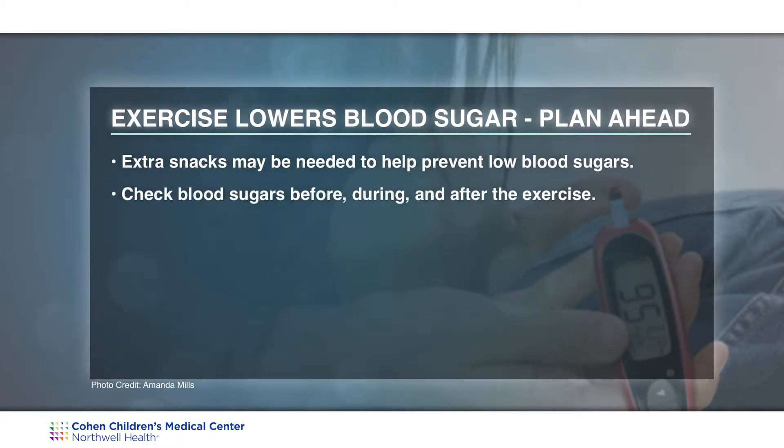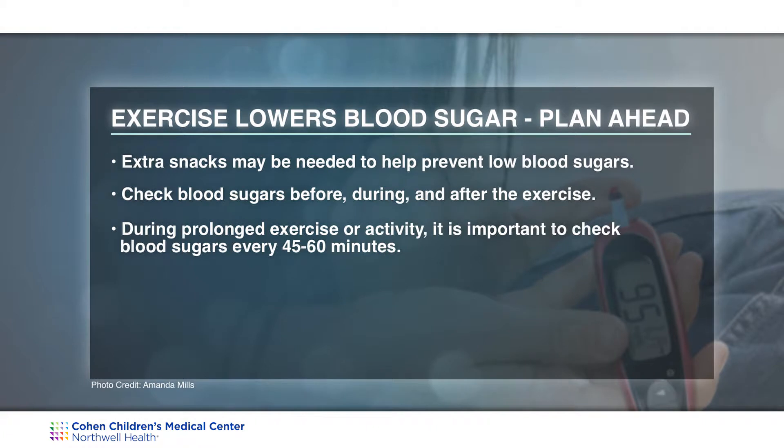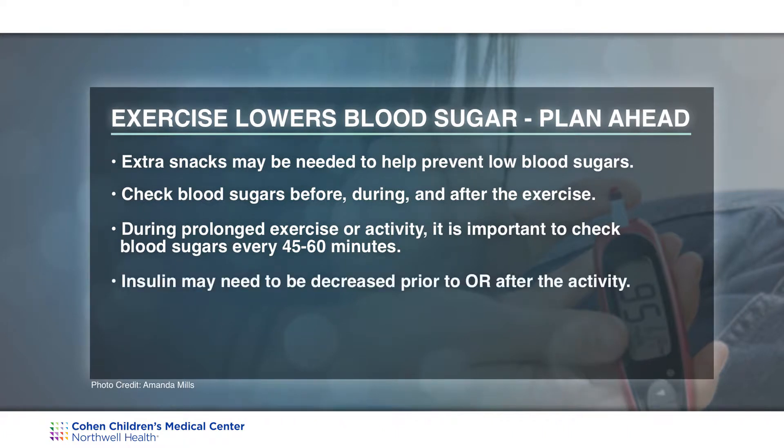Check blood sugars before, during, and after exercise, and for prolonged exercise or activity it is important to check every 45 to 60 minutes during the exercise. Insulin may need to be decreased prior to or after the activity. It is also important to remember that your child needs to stay hydrated during exercise and throughout the day.